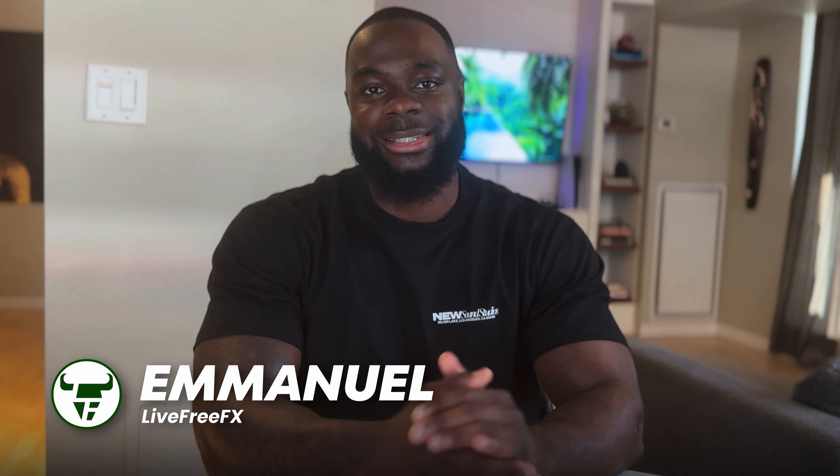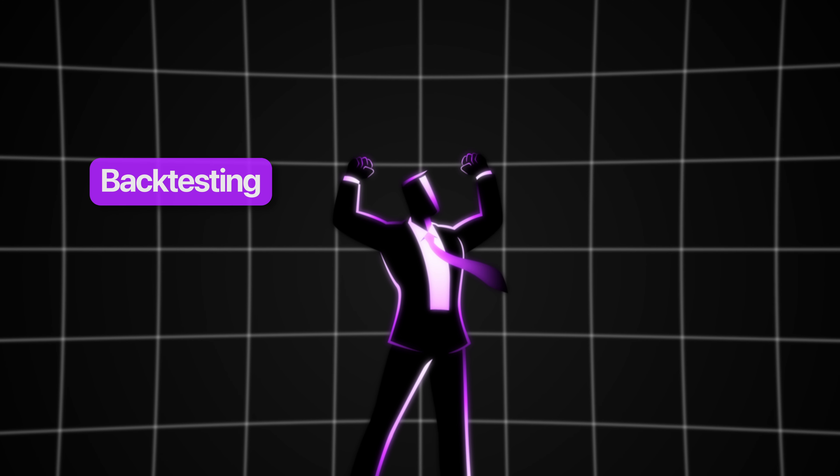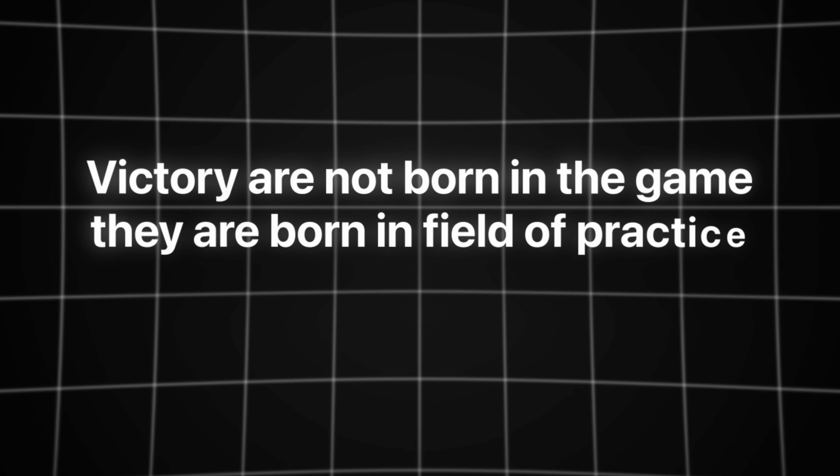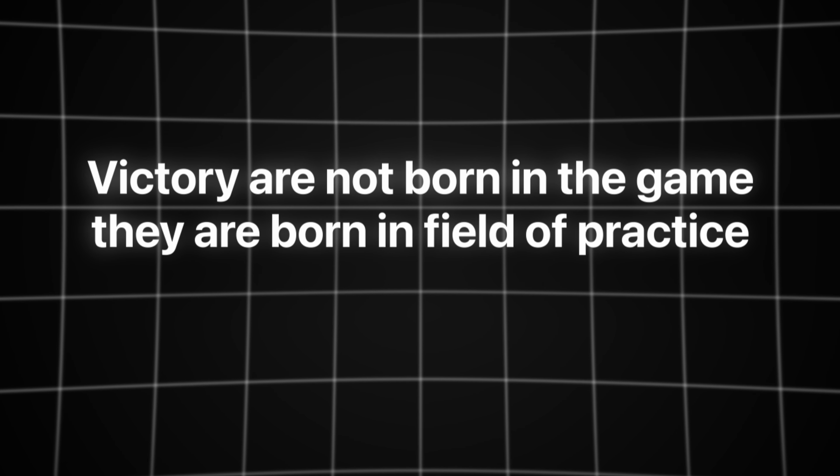What's happening traders, welcome to another video. It's Emmanuel from LiveFree FX, and in today's video we're going to be diving into a crucial aspect of trading that every serious trader must develop — the skill of backtesting effectively and collecting samples. I'm a firm believer that victories aren't born in the game; victories are born in the field of practice, and backtesting is one of those things that can give you victory as you trade in real time.